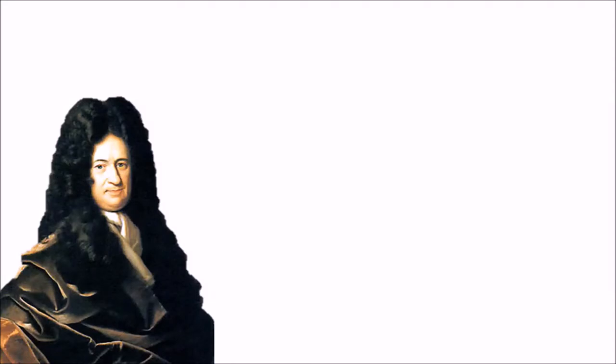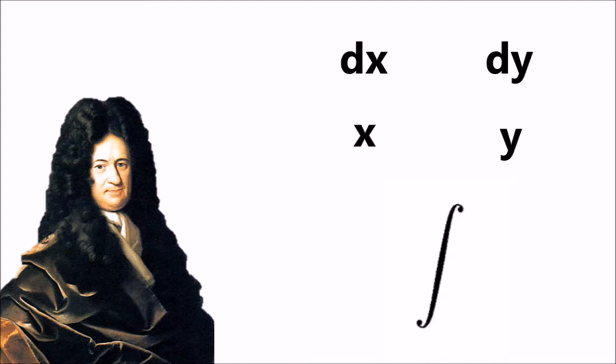Leibniz's work, on the other hand, is present in our studies almost every time we use calculus. He was the first to use the symbols dx and dy to represent infinitely small, or infinitesimal, increments of x and y, as well as the notation for the integral, which is still found to be the most effective calculus notation to this day.